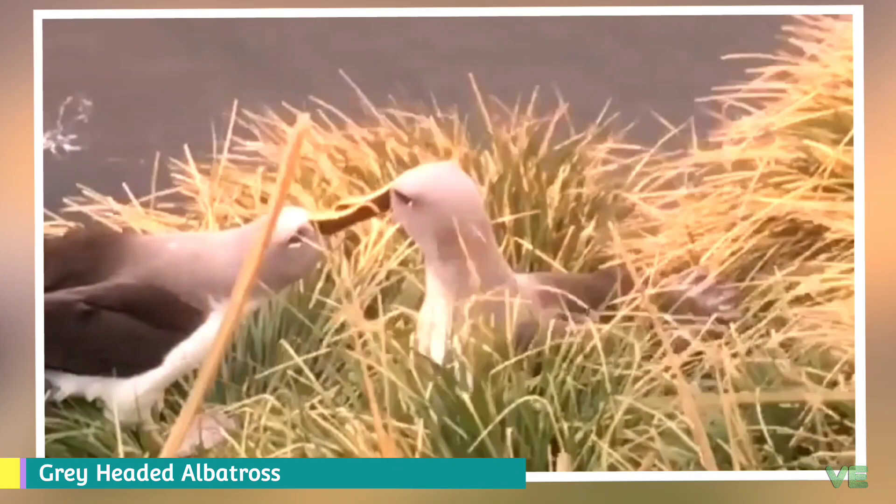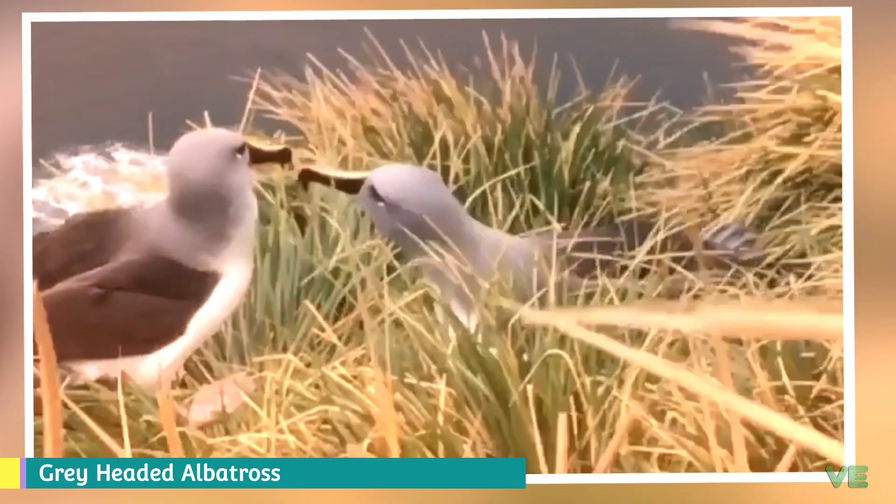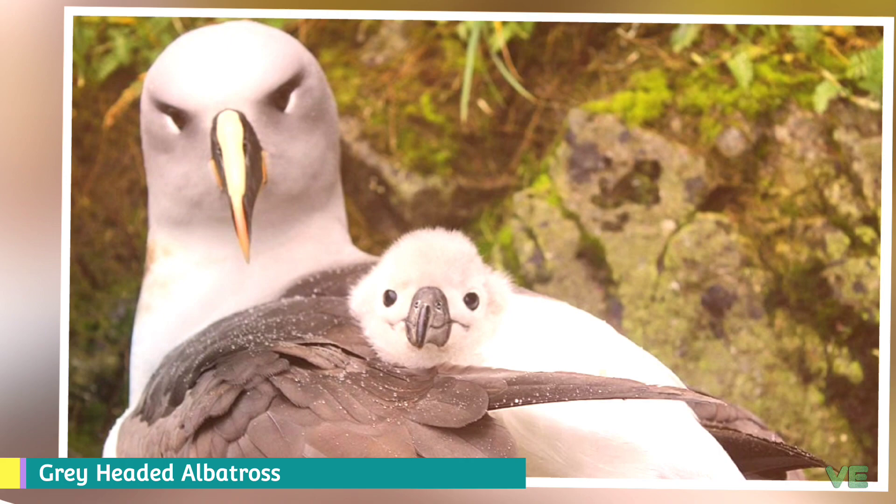The gray-headed albatross, also known as the gray-headed mollymawk, is a large seabird from the albatross family. It has a circumpolar distribution, nesting on isolated islands in the southern ocean and feeding at high latitudes further south than any of the other mollymawks. Its name derives from its ashy gray head, throat, and upper neck.